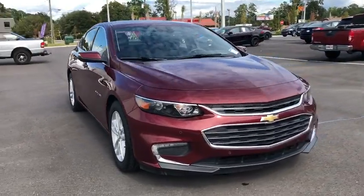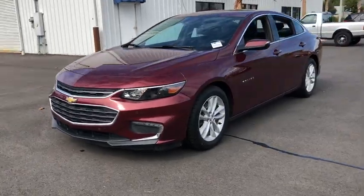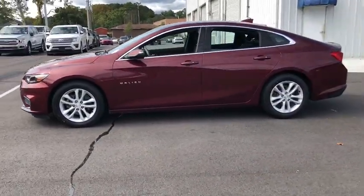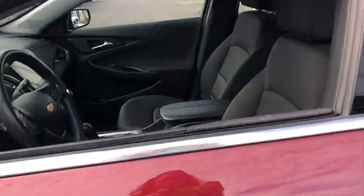Stop by and take a look at the 2016 Chevrolet Malibu, a combination of performance and fuel economy. The Malibu is a great commuting car. This vehicle has less than 70,000 miles. Here are some of this vehicle's great options.